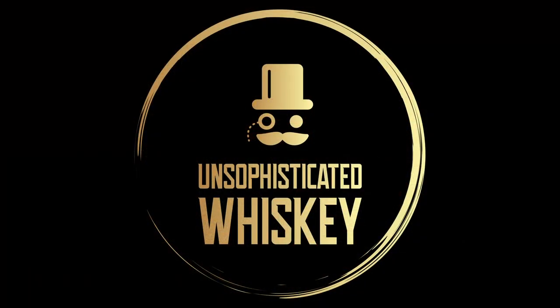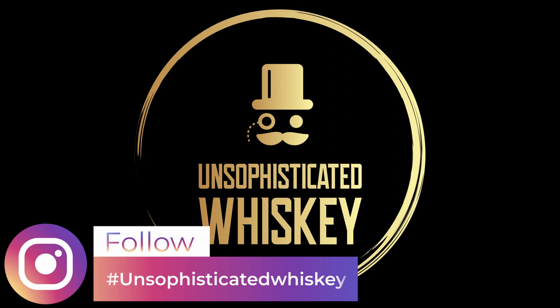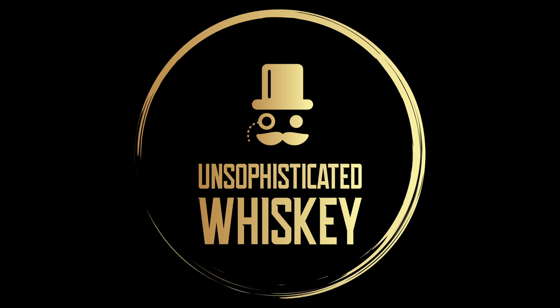We are Unsophisticated Whiskey. I'm Boogie. I'm T.Y. Check us out on Facebook and Instagram. Please like, comment, and subscribe. We appreciate you. Salud! I'll see you later. And I promise they'll always be unsophisticated. Unsophisticated Whiskey.